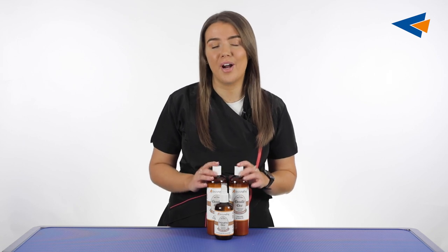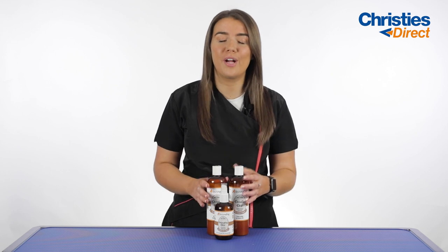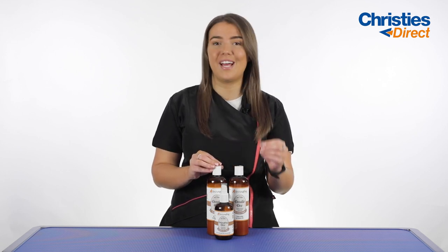These products are SLS and paraben free and also have an incredible fragrant freshness. Not only are they going to be nourishing and looking after that dog's coat, they're going to smell absolutely amazing afterwards.